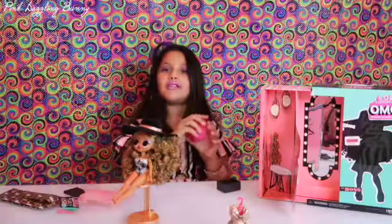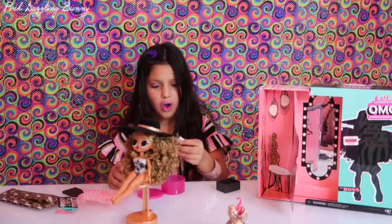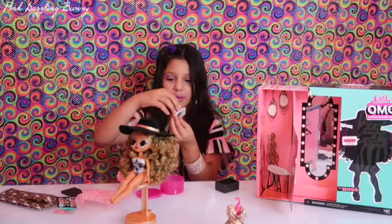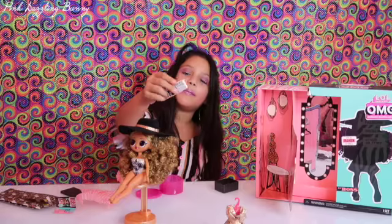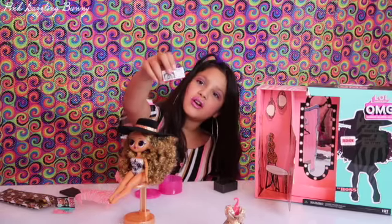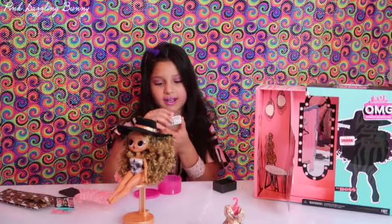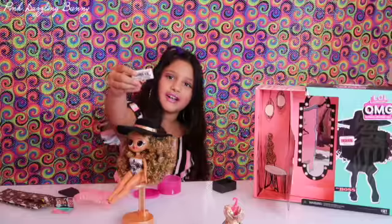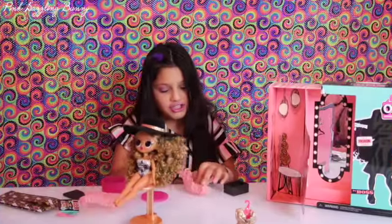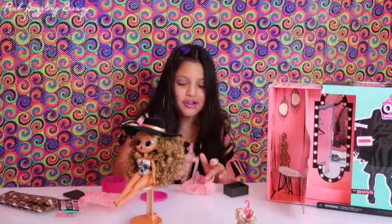Time to open her accessories. This is so cute — it's her little purse, and it's like a newspaper. I think it shows a picture of her. It's like the song that they did — it's called Extra Extra. She's only going to wear gold. This is the most beautiful color ever.